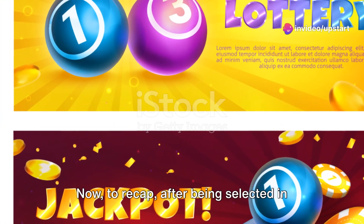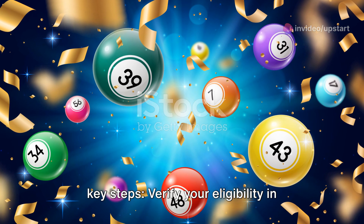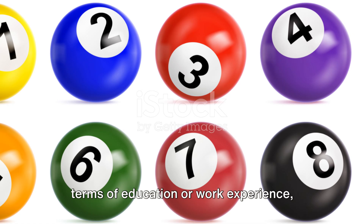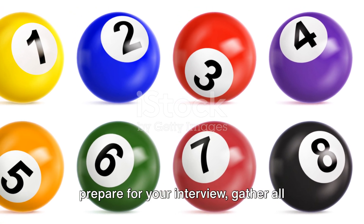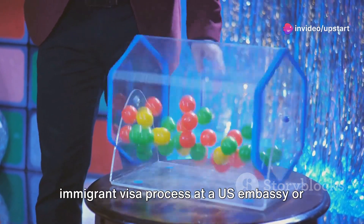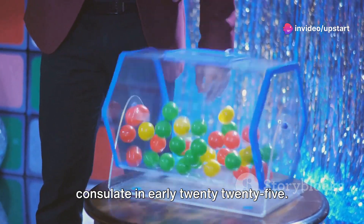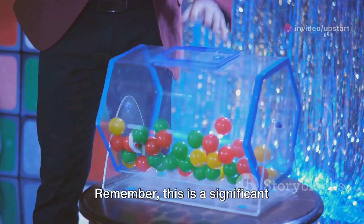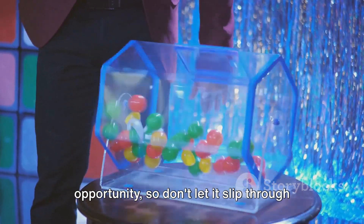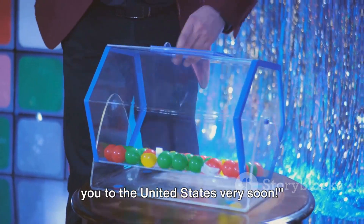Now, to recap, after being selected in the diversity visa lottery, remember these key steps: verify your eligibility in terms of education or work experience, prepare for your interview, gather all necessary documentation, and begin the immigrant visa process at a U.S. embassy or consulate in early 2025. Remember, this is a significant opportunity, so don't let it slip through your fingers. Good luck, and we hope to be welcoming you to the United States very soon.